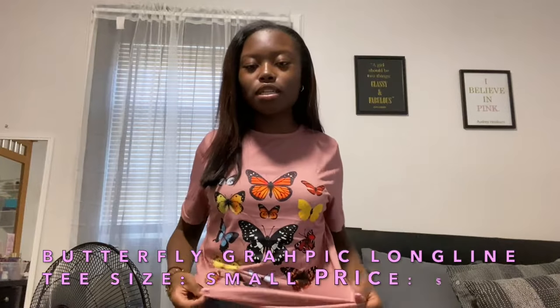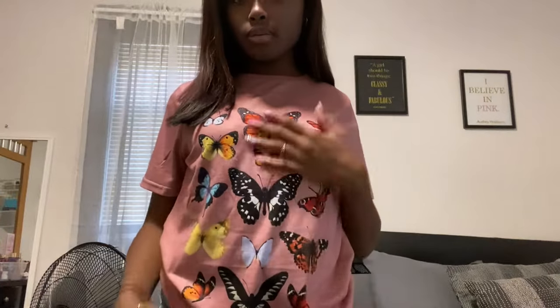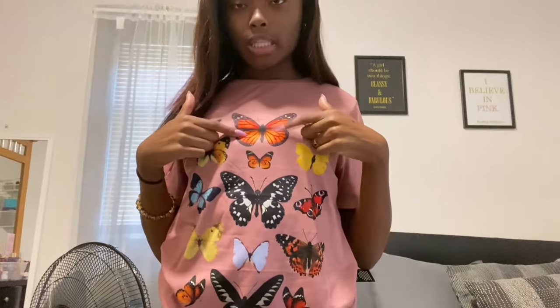This is the next t-shirt. It just has all these different colored butterflies on it. It's a pink shirt and honestly this shirt is really cute, and the material is so soft too. I love this shirt so much and I love butterflies, so this shirt is honestly really cute. My favorite color butterfly is right in the middle, so yes this shirt is super duper cute. There's nothing on the back but yeah, I love it.